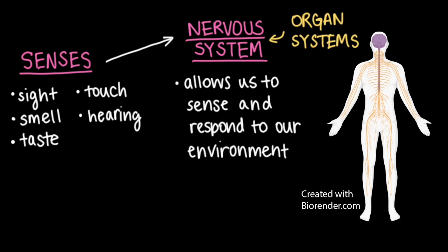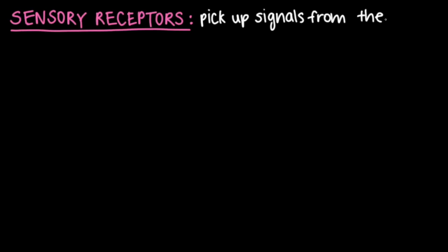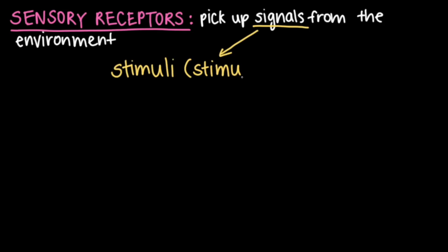To begin, the nervous system contains specialized cells and cell parts called sensory receptors, which are able to pick up signals from the environment. These signals are called stimuli, or stimulus if you're talking about just one. Stimuli can come in many different forms.